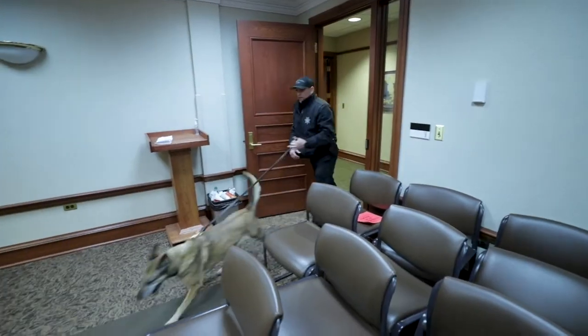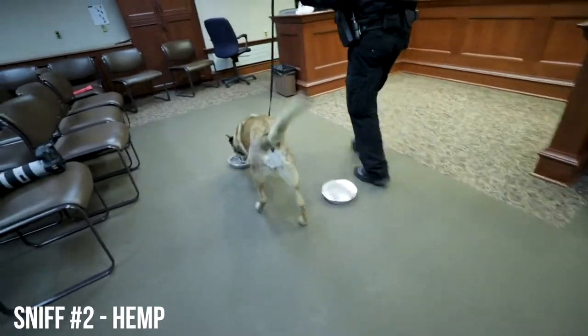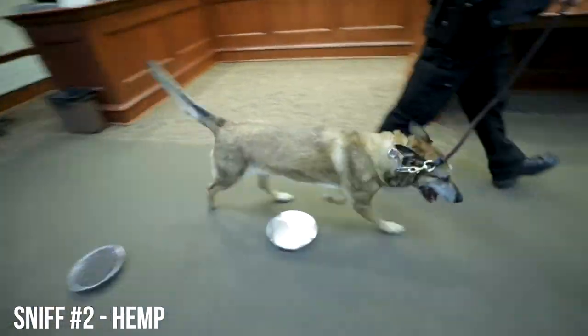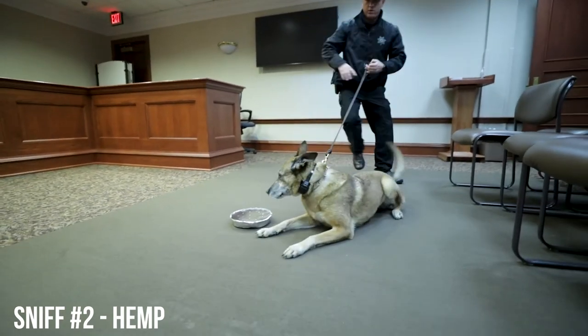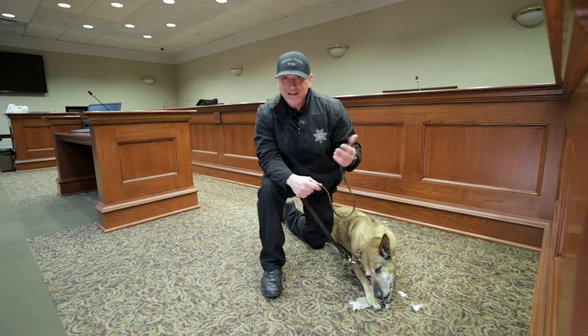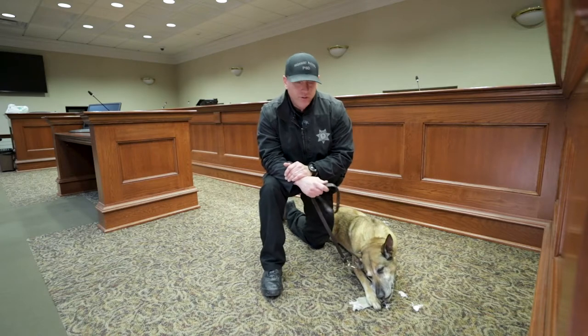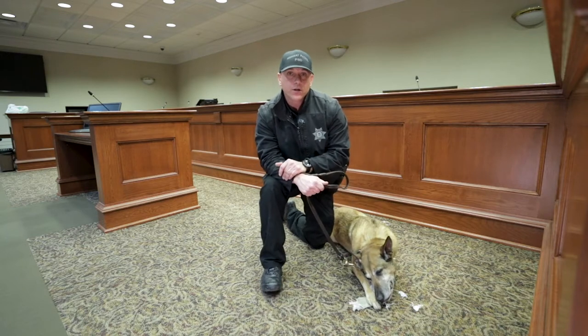The second sniff that we did, we sniffed these silver pans, which you'll see here coming up on the next video. One of the five pans contained hemp or CBD bud. Trooper Austin Schmitz placed it out. Coda and I did not know the location of it, and you'll see that she indicated to it just like she would to marijuana that she's trained to detect on.